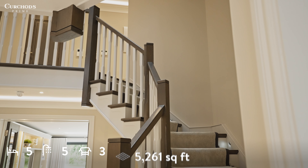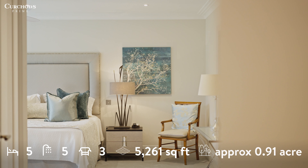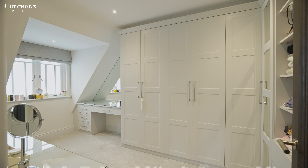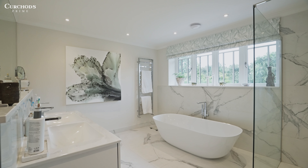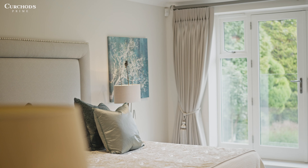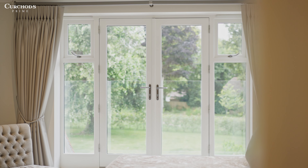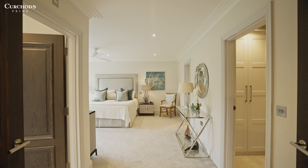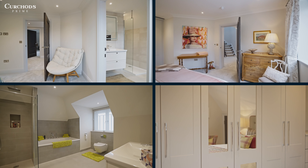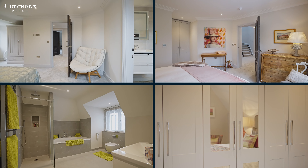Upstairs there are four generous suites, with the principal being an absolute retreat with two dressing rooms, a sumptuous bathroom and a Juliet balcony overlooking the garden. Each additional bedroom offers its own unique charm with built-in wardrobes and ensuite facilities.